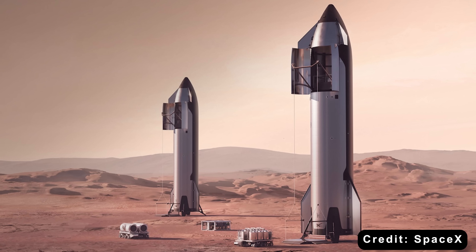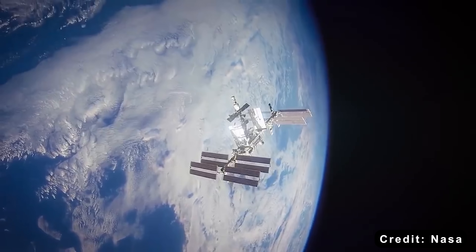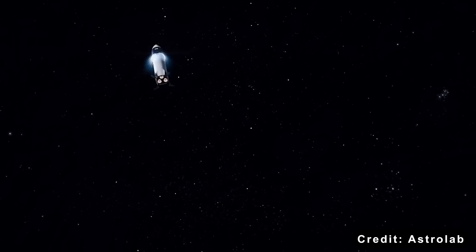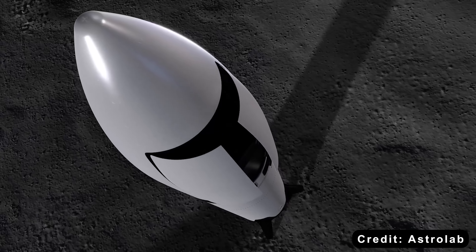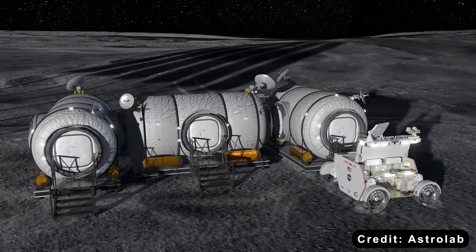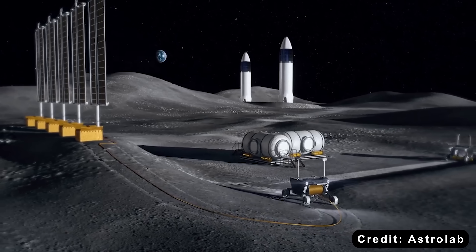What becomes possible then? Regular cargo flights to Mars, lunar bases with consistent resupply, space stations not limited by launch costs, manufacturing in orbit, tourism beyond just brief visits. NASA is part of this future too — Artemis missions will use SpaceX's Starship as the lunar lander, and NASA's scientific instruments will fly on commercial stations. The partnership continues, just in a different form. This is the pattern of all technology evolution: governments fund the impossible, private companies make it practical, then everyone benefits.